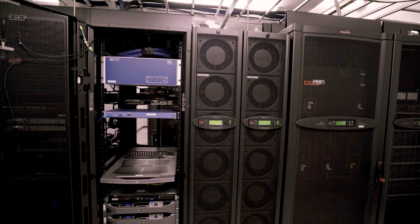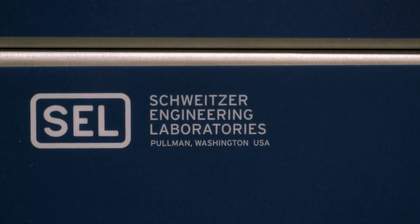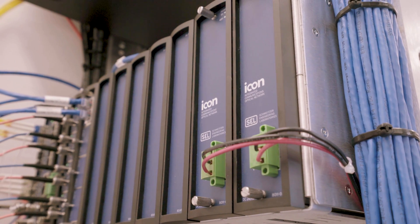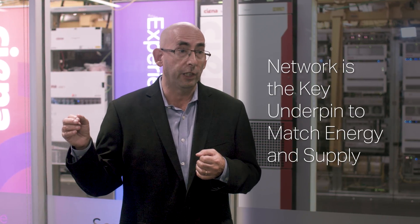By working in concert with Schweitzer, we've been able to deliver a solution that does deliver that level of TDM performance for high-performance circuits such as teleprotection and SCADA. Utilities are actually becoming much more brokers — able to provide multiple sources of power to their customers — and the network will be the key underpinning to make that happen, matching energy demand with supply.